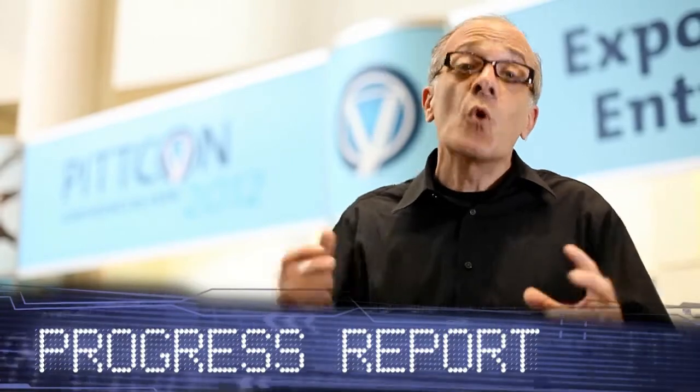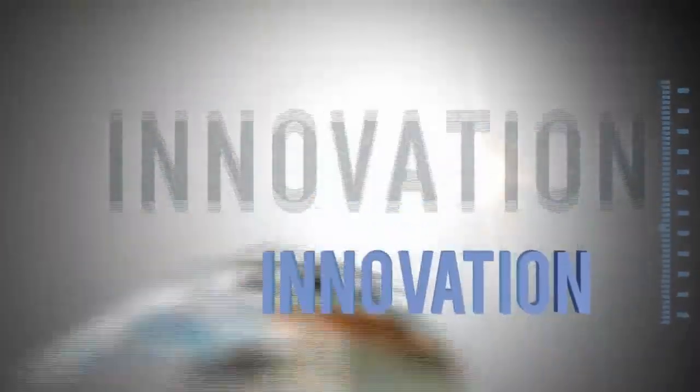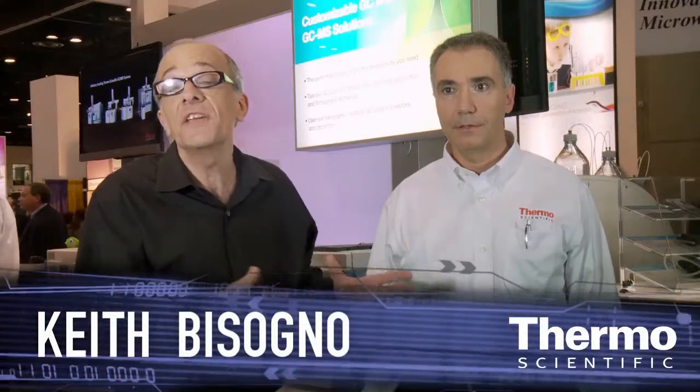Bringing you the latest in technology and innovation, this is the World Tour of Innovation. Meet Fausto Pigoso. He's an expert in gas chromatography in this part of the business. We're at PitCon 2012 demonstrating our leadership in analytical technologies.